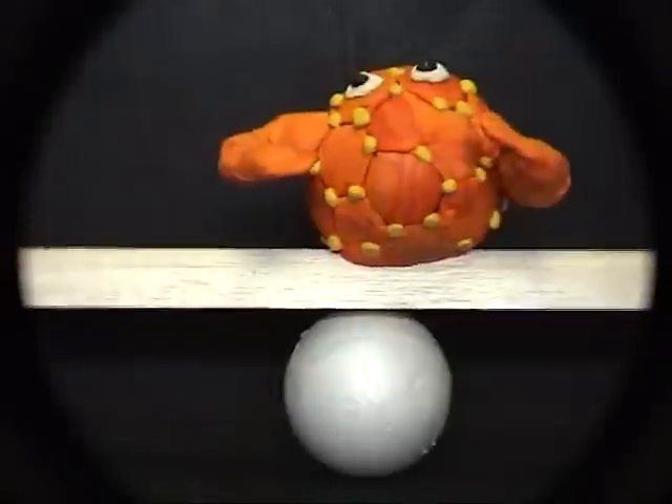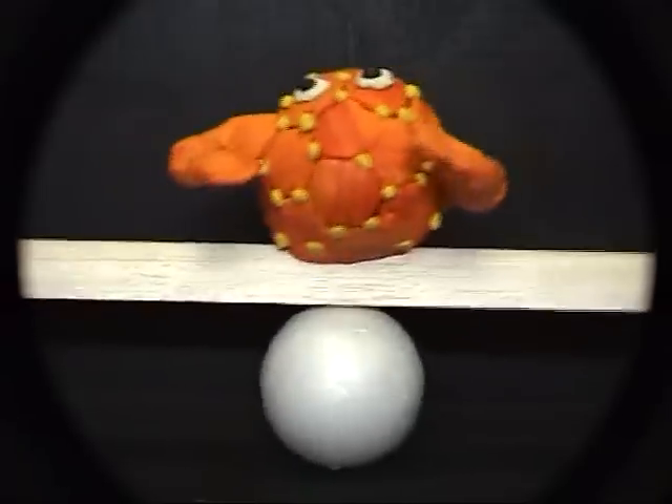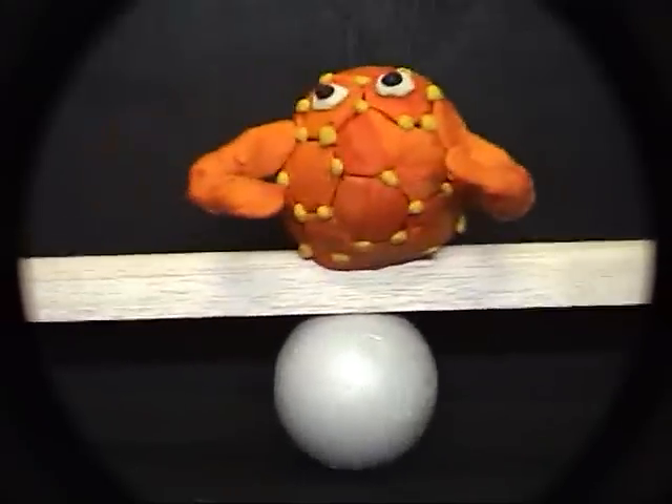With the formula C60, buckyballs are very stable and durable. They are the largest, roundest, most symmetrical molecule known, and are capable of surviving extreme temperatures.